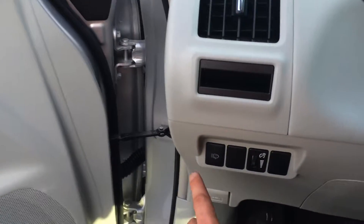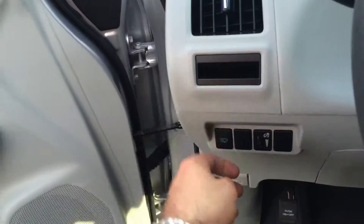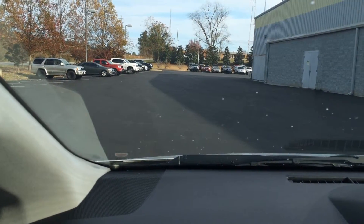And on the inside there are your headlamp washers I was showing you. Very cool. Let's see if I can get those to come on — they're pretty neat. Pretty cool, huh?